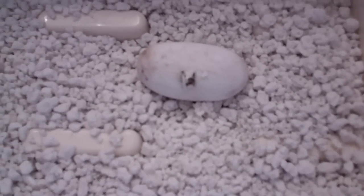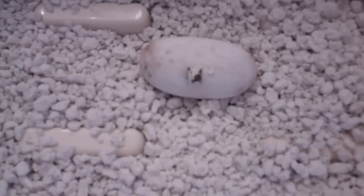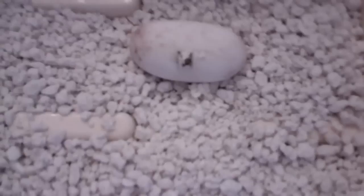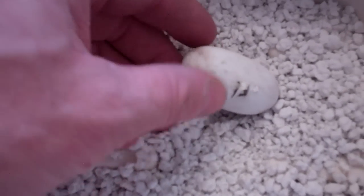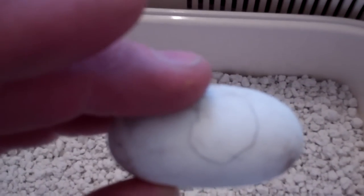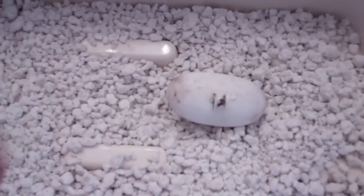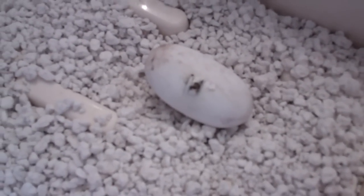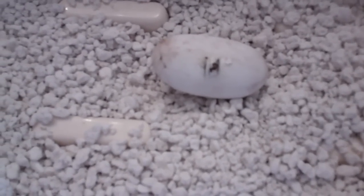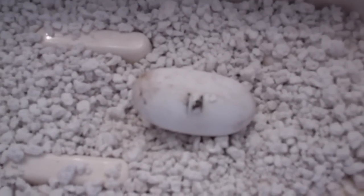Today is March 29th and the baby Russian tortoise has started to come out of the egg. We picked the egg up earlier — if you remember, we had the circle on the egg, and that's on the opposite side here. So he started coming out upside down, which is kind of unusual. We found him at three o'clock, just poking out his nose — it does look like that's his nose sticking out.